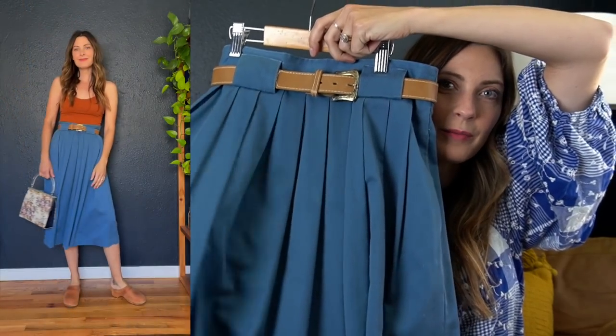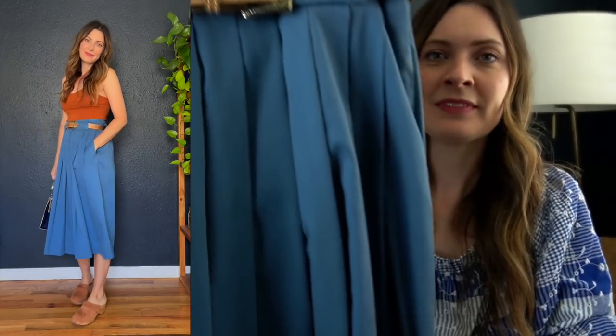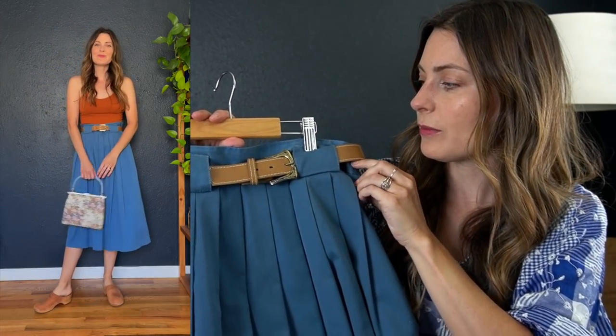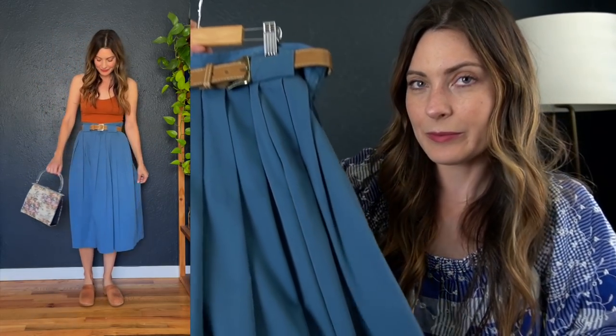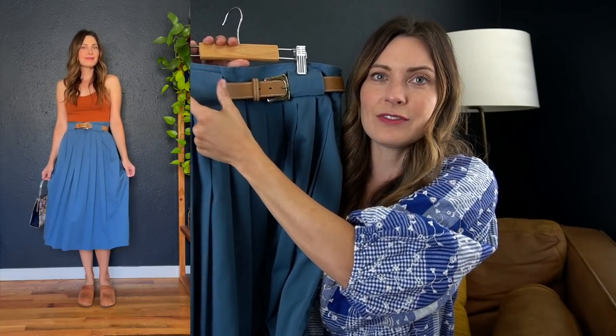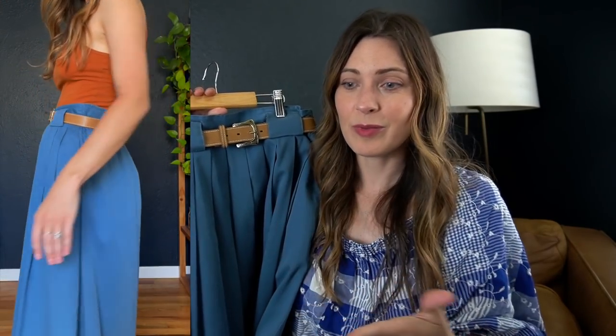The next piece I got from her was actually her great aunt's — this little skirt. It's got little pockets and came with this cute little belt. I love that I can cinch it in because it is a little bit big in the waist for me. It'll go with a ton of stuff, the pleating is super cute, and I love these thick belt buckles. You could also swap out the belt and put any other belt you want.